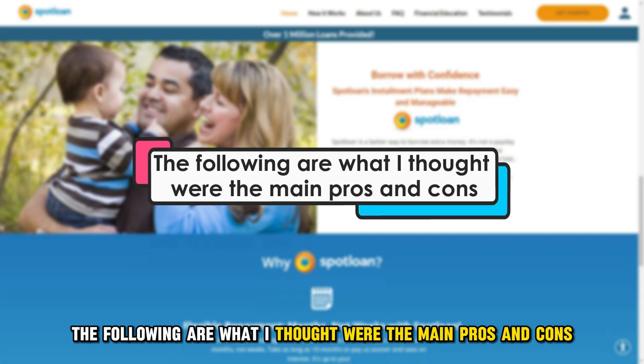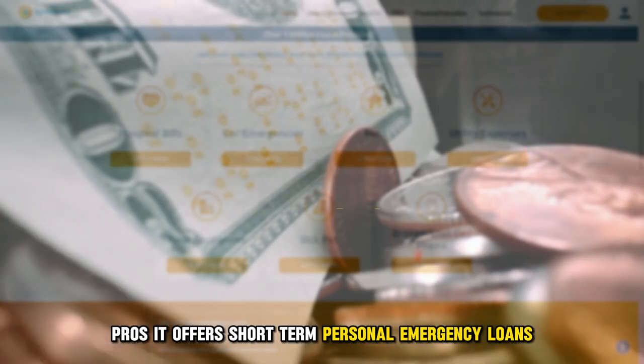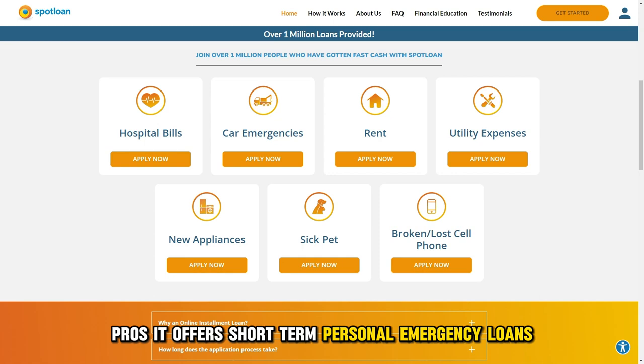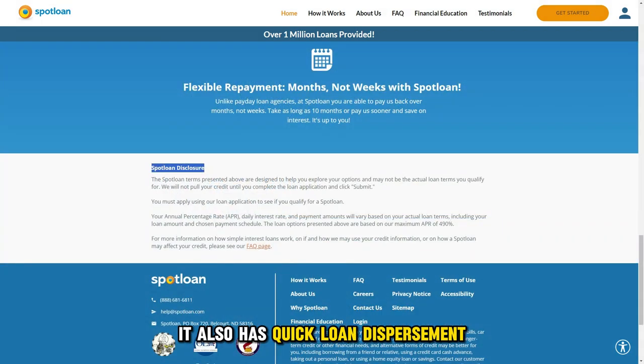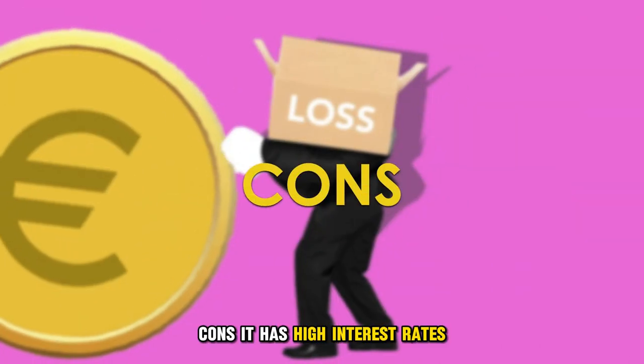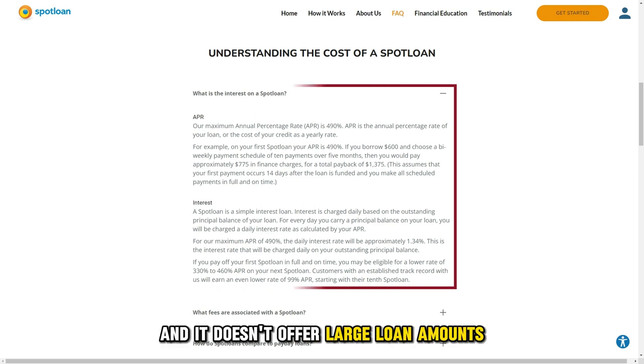The following are what I thought were the main pros and cons. Pros: it offers short-term personal emergency loans, it offers flexible repayment plans, and it also has quick loan disbursement. Cons: it has high interest rates, and it doesn't offer large loan amounts.